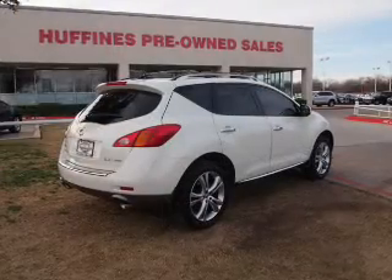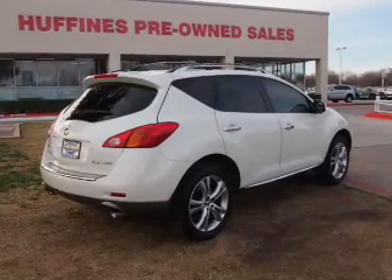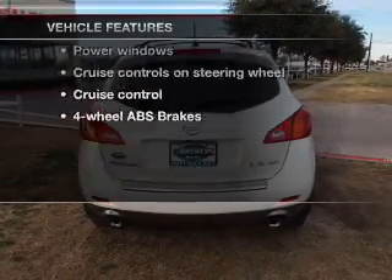Indulge in the comfort of heated seats. The sunroof lets fresh air in, and memory settings make for a more comfortable ride. And with these notable features, you won't want to miss out on the opportunity to own this amazing ride.